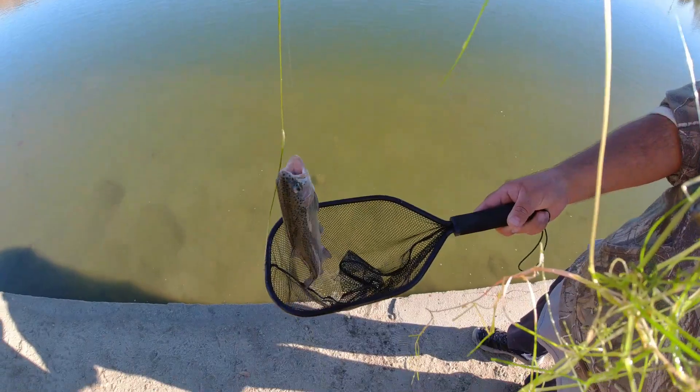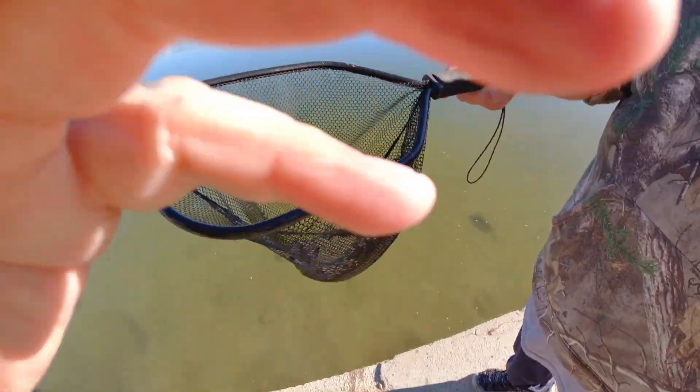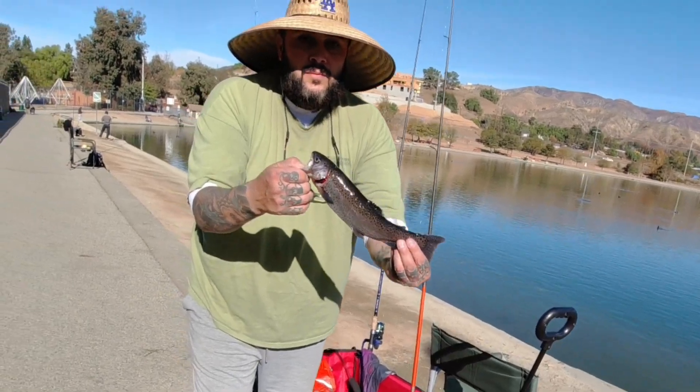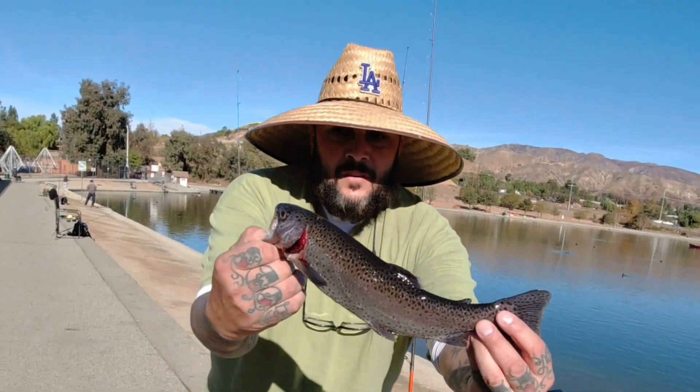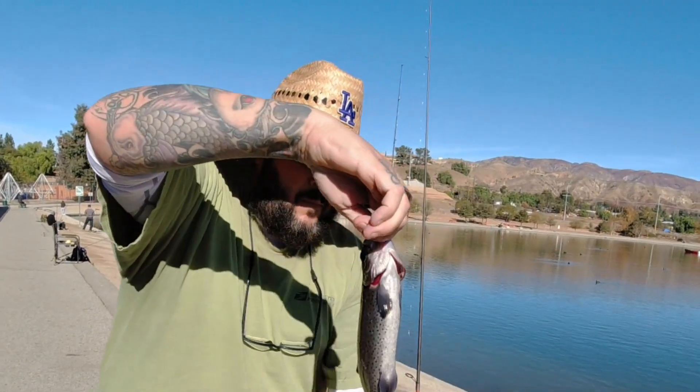These are the tips and tricks, the knowledge that was shared by Tika. I just want to say thank you, Tika — you're awesome. Hanson Dam. Thanks for showing me what's up on how to catch these fish. As you saw earlier, we got that trout.